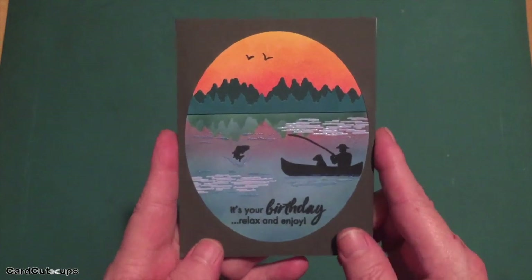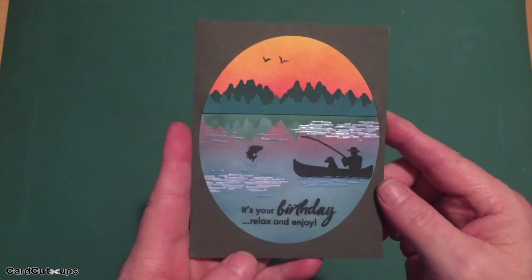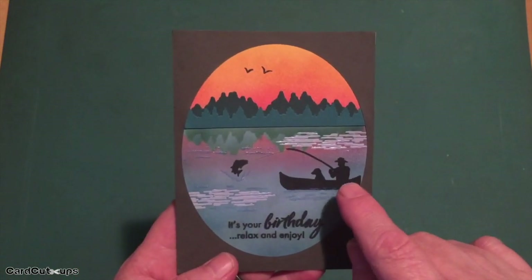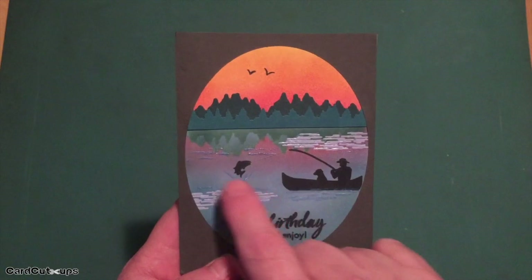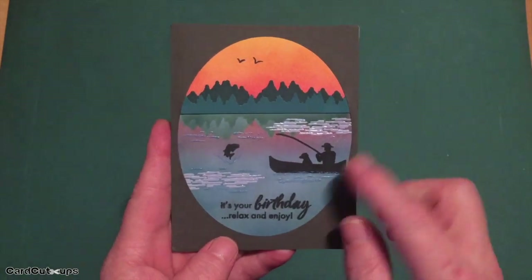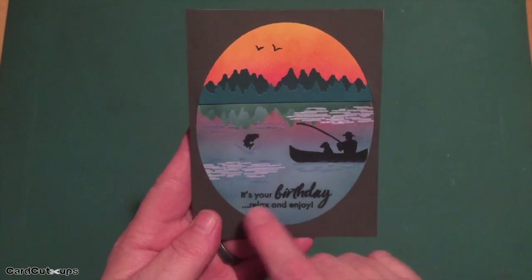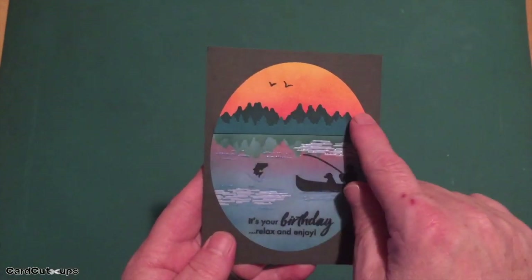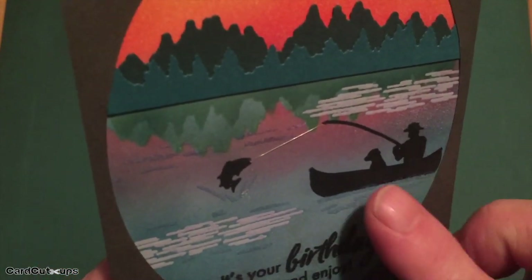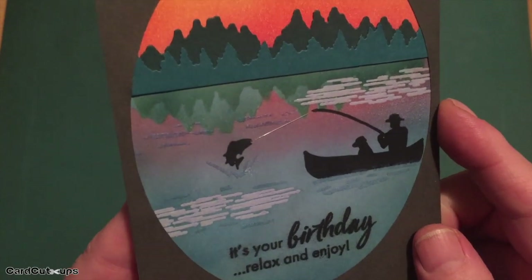After blending the tree reflection, I added more color to the lake using my salty ocean distress oxide ink and added some sky colors to the back as well so the sky reflects in the lake too. I got a little obsessed with reflections. I stamped the boat, fisherman, and fish with onyx black ink directly on the card front, added more blue pearl embossing powder using a Versamark pen for a splash underneath the fish. I added fishing line using a needle sewn through the back.